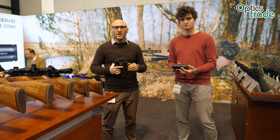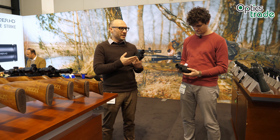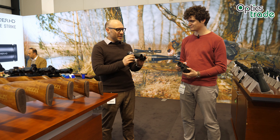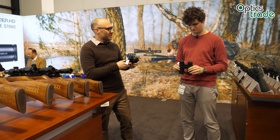Hello from IWA 2019. We are here at the Delta Optical booth, and this is the novelty in the binoculars segment which they brought to IWA — the Titanium HD binoculars. Andras, can you tell us a little bit more? They are available here in 8x42 and 10x42 configurations. They come with an open bridge design, which is really nice because you can use them with one hand and hold them comfortably. They feature very decent optics and ergonomics for the price of 500 euros.